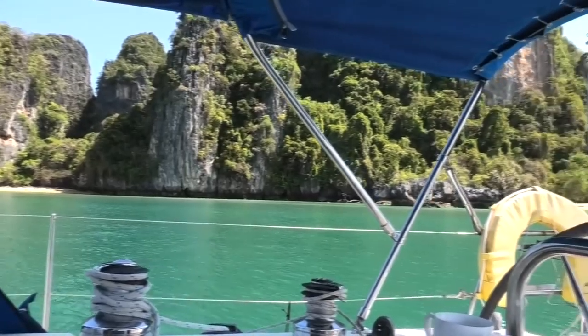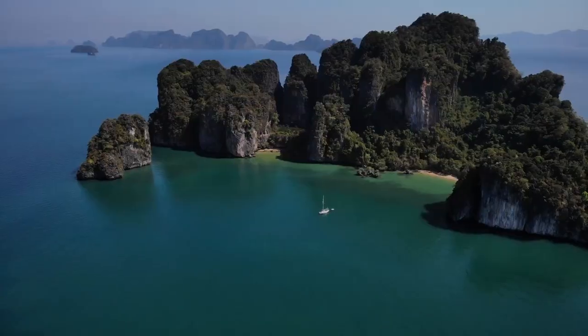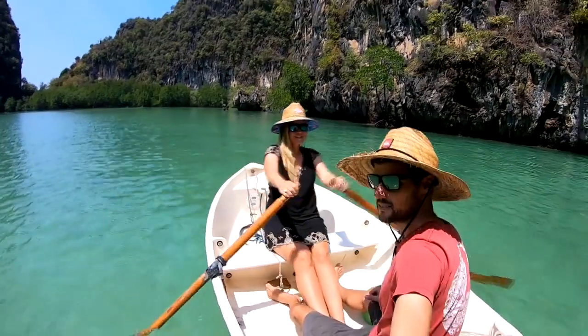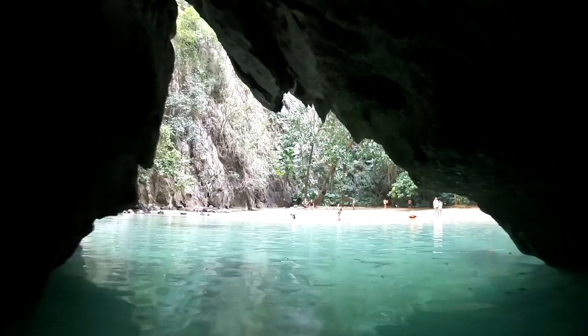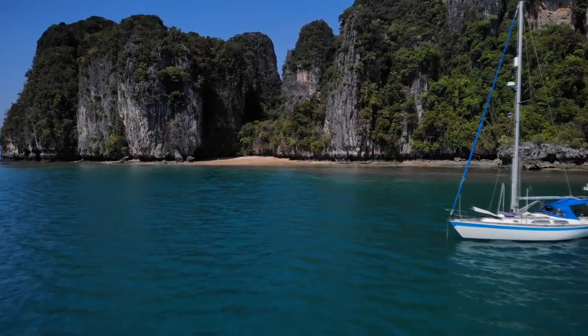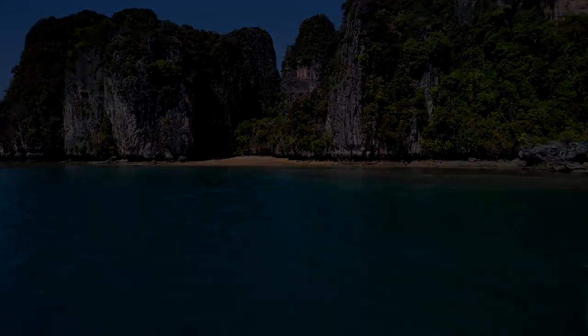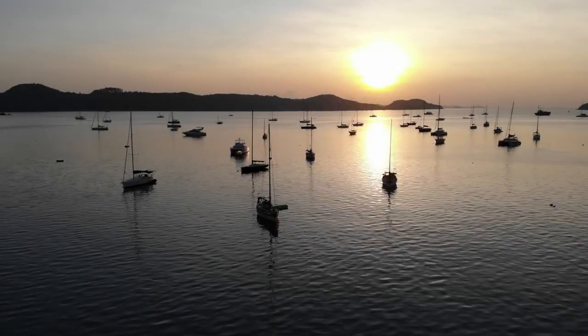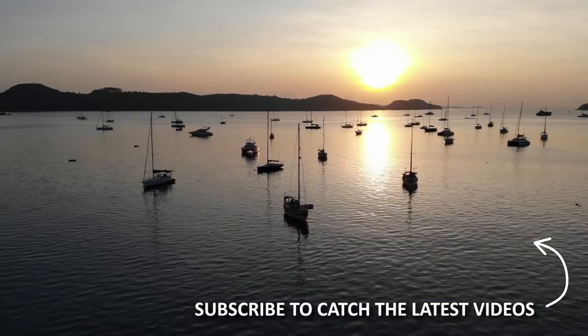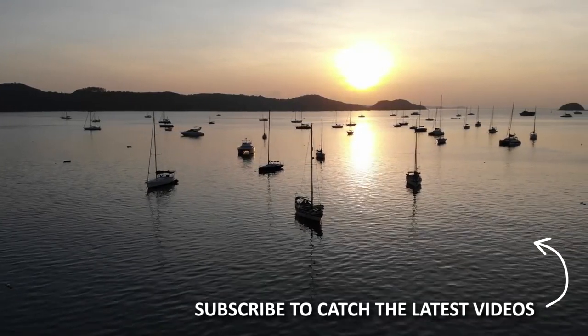Next time we'll be exploring the beautiful Thai Islands. We love reading all of your comments. If you enjoyed the video, please give it a like and subscribe to catch the next one.